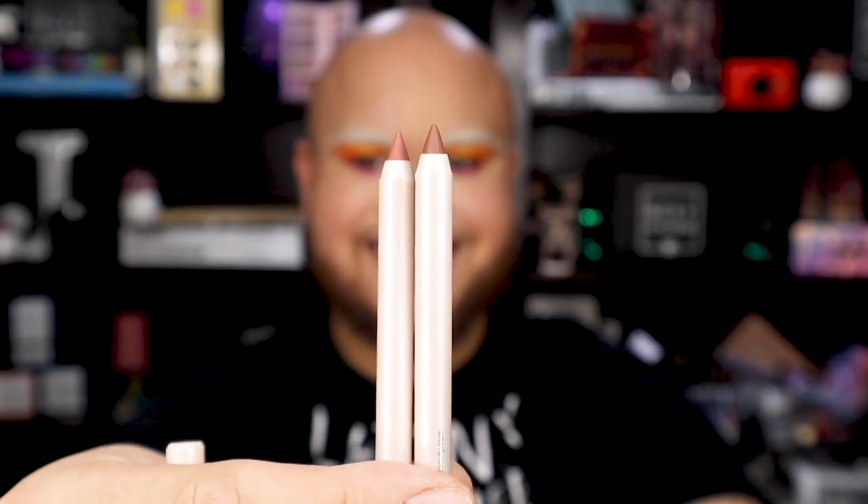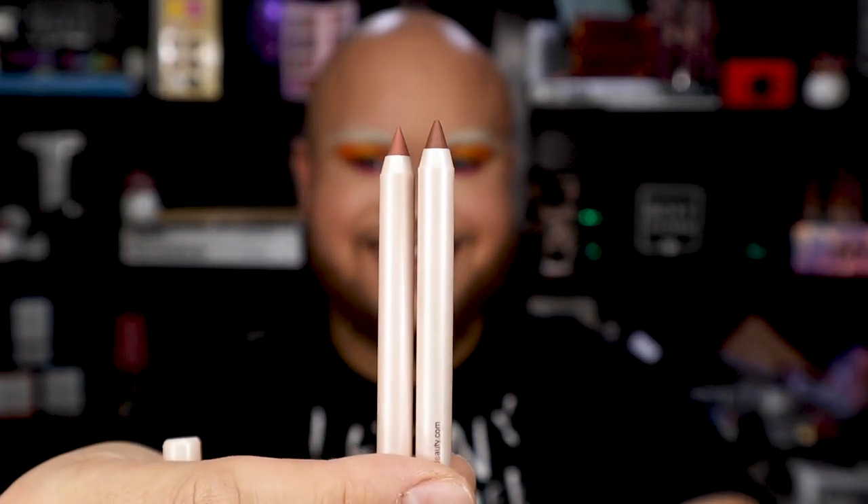Talking about new launches, Saint Lux just launched their new limited edition liner duo that includes the shades Love Letter and Secret and Minor. These two are brown shades and this pencil was really, really good. I applied the Love Letter shade, which I thought was a beautiful color to complement this look. These are great pencils — a great color duo that anybody needs in their makeup bag because these brown liner shades work with a lot of different lipsticks. I think Charmers would love to get this in their box.